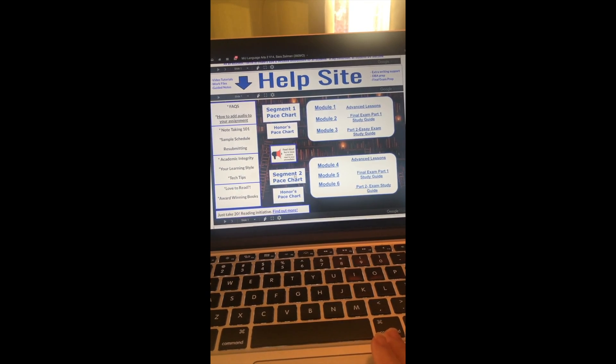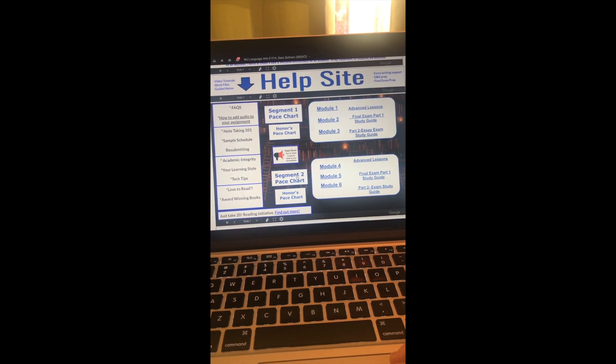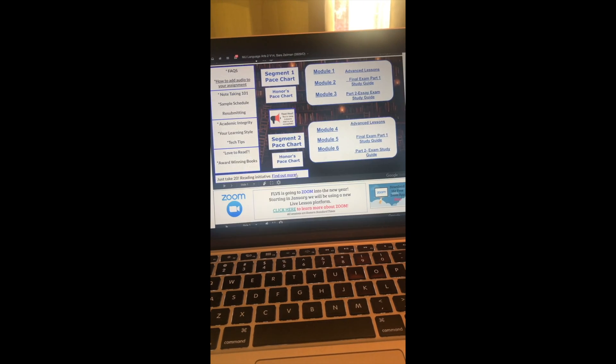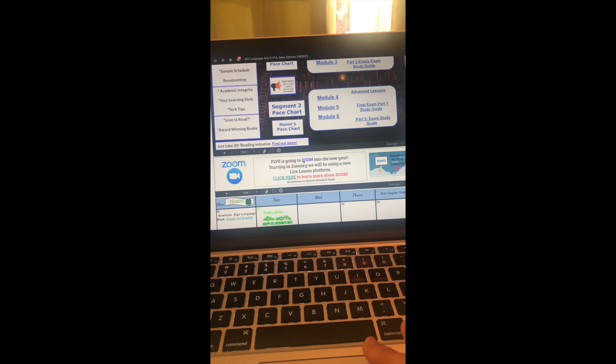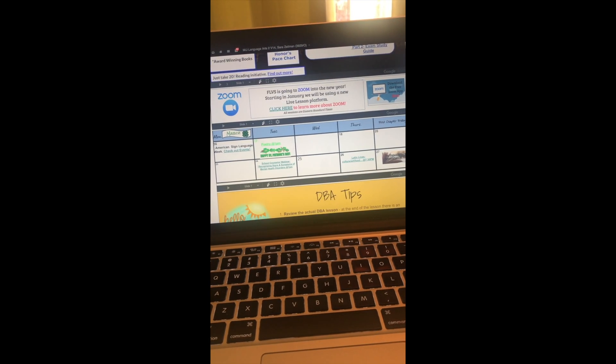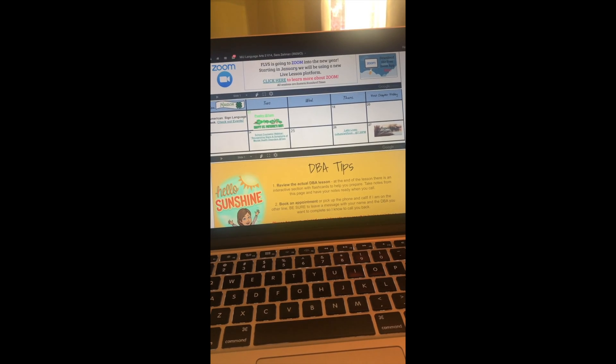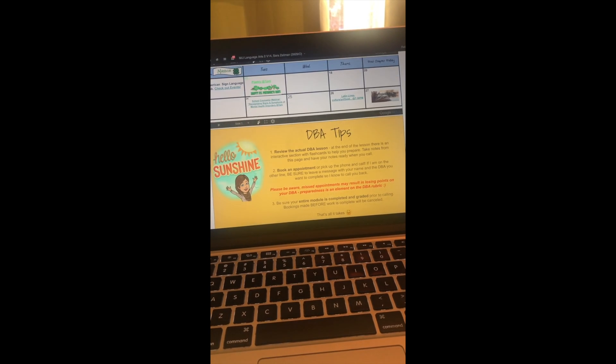The pace chart is like your syllabus — similar to college or advanced high school courses — showing what week students should be on and where they should be. They use Zoom for live lessons, which was a bit of a hurdle for us at first since we'd never used it, but once you get used to it it's pretty easy. Here you can see when live lessons are scheduled.